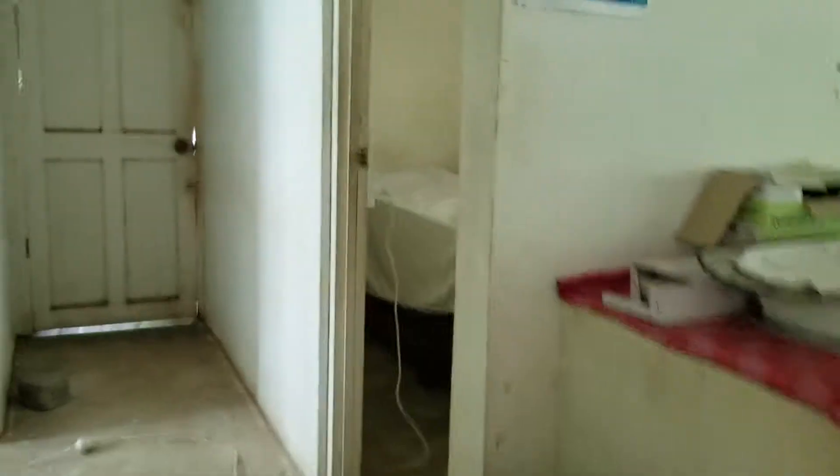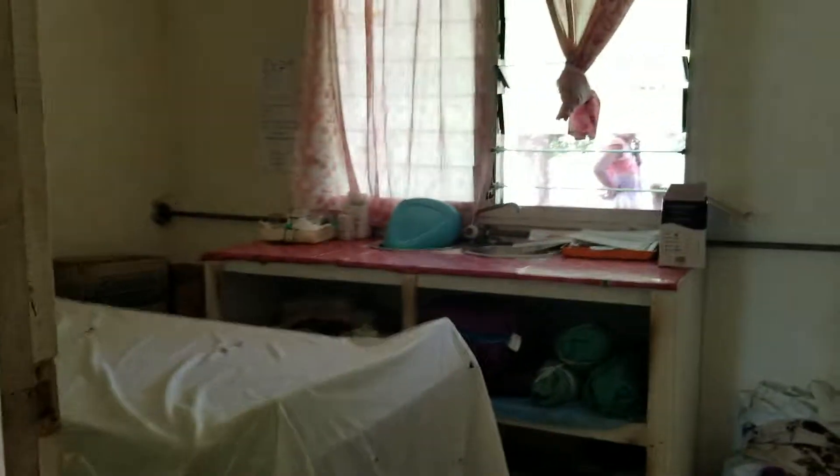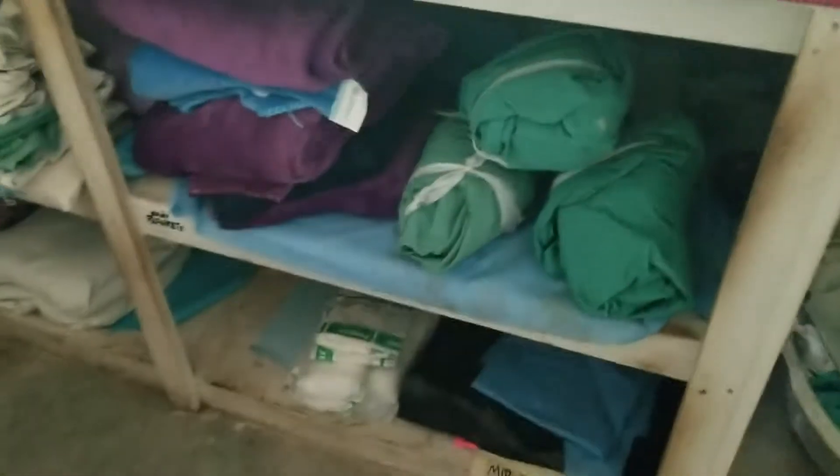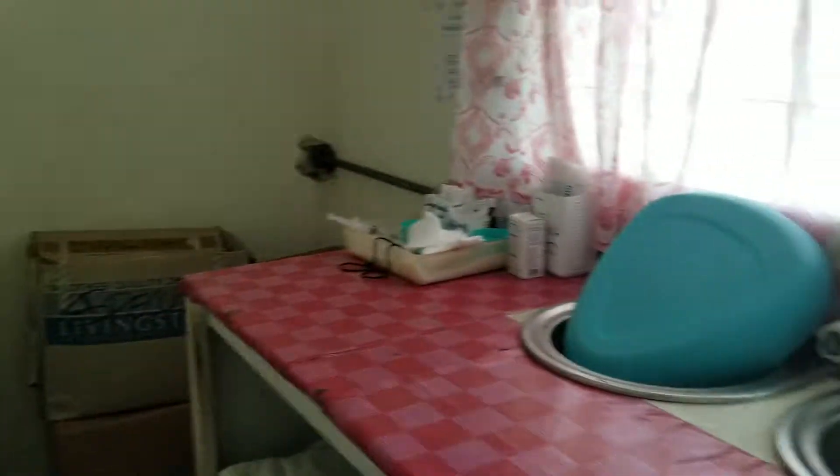This here is the labor ward — where the mamas deliver the baby. You can see we have some oxygen there. We have a table, calicos, astral kits, speculums, and a sink that does not have running water. There are also clocks, as you can see here.